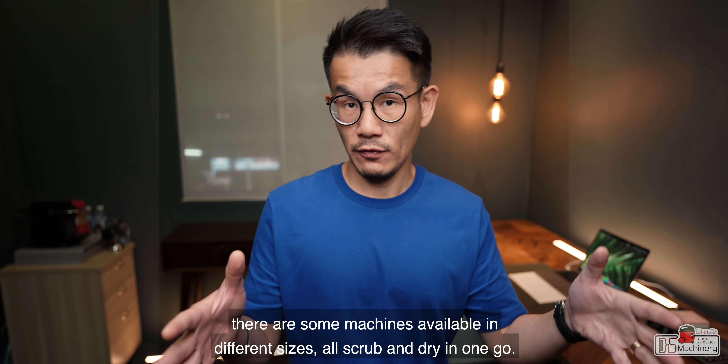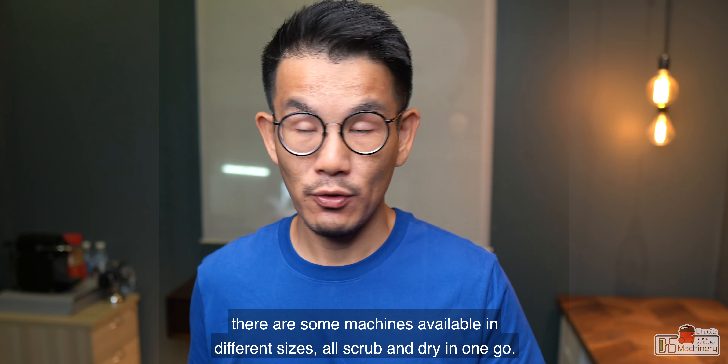Depending on the type of dirt, you may need to scrub using a brush or pad, and there are machines available in different sizes that can scrub and dry in one go.